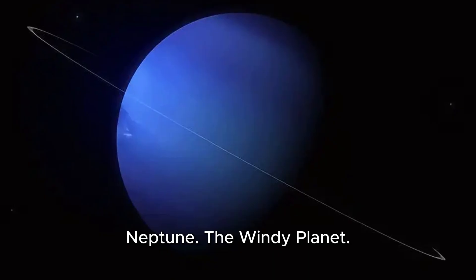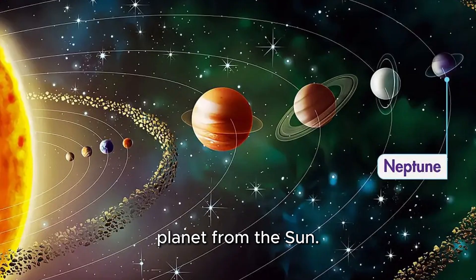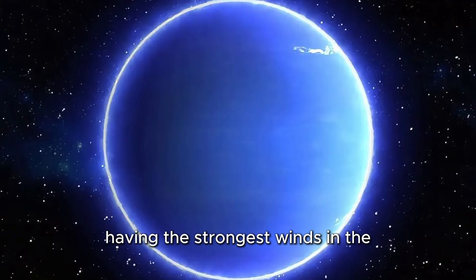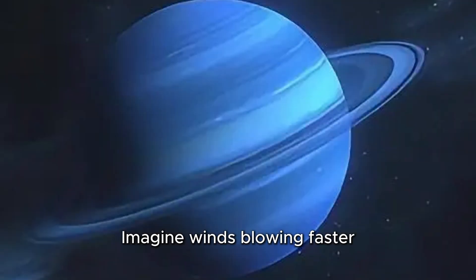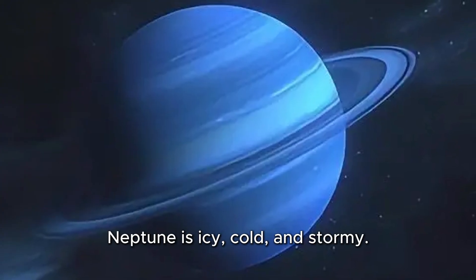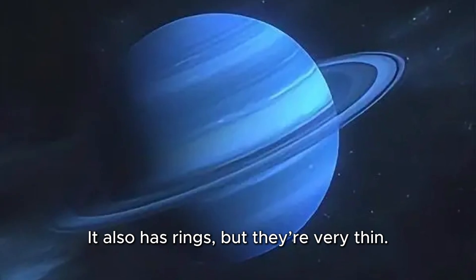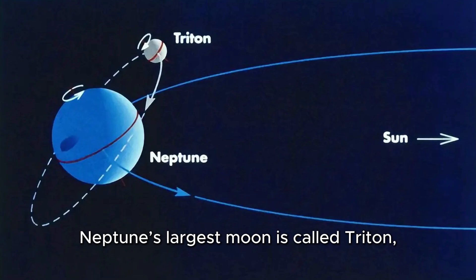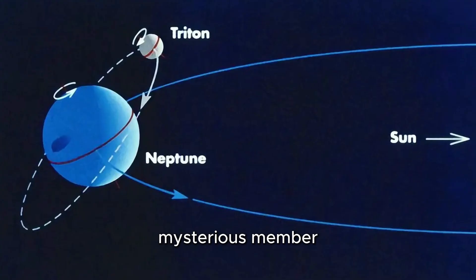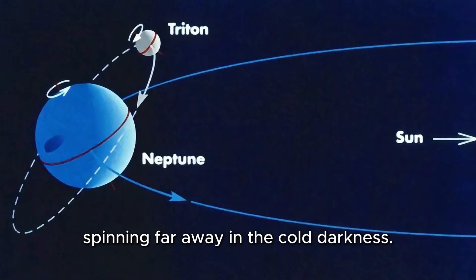Neptune, the windy planet. Finally, we reach Neptune, the eighth and farthest planet from the sun. Neptune is a beautiful dark blue color and is known for having the strongest winds in the whole solar system — imagine winds blowing faster than a race car. Neptune is icy, cold, and stormy. It also has rings, but they're very thin. Neptune's largest moon is called Triton, and it's covered in ice. Neptune is like the quiet, mysterious member of the solar system family, spinning far away in the cold darkness.